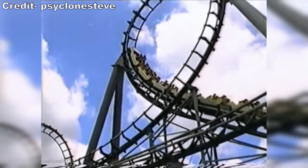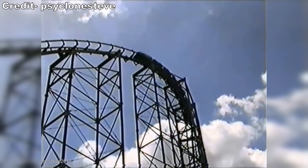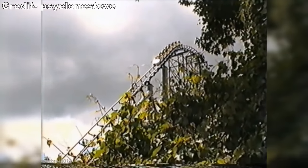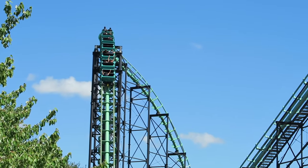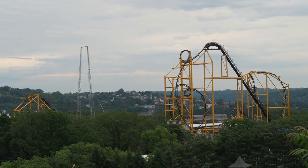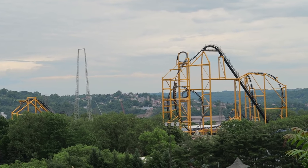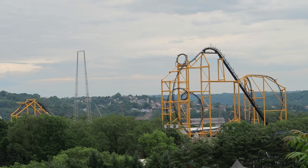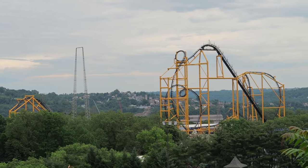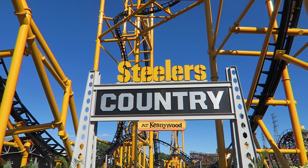Peppered throughout the park are modern thrillers, and this park likes to make waves. Steel Phantom opened in 1991 and set records for the largest drop at 225 feet (69 meters) down the ravine and the fastest coaster at 80 mph (130 km/h). That coaster has since been transformed by Morgan into Phantom's Revenge, but the signature drop is still the focal point. Most recently, the park built Steel Curtain, an S&S multi-looper that set the record for the world's tallest inversion at 197 feet (60 meters) and has the most inversions in North America with 9.